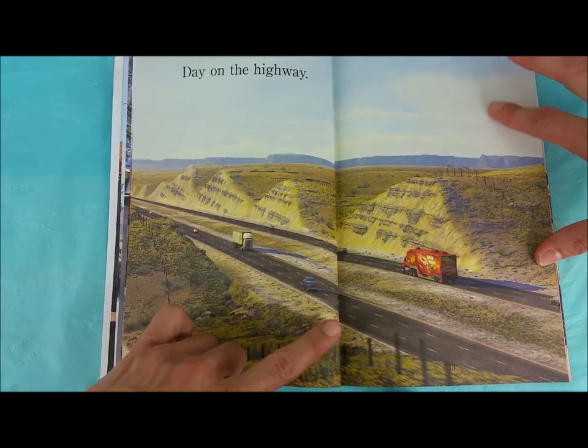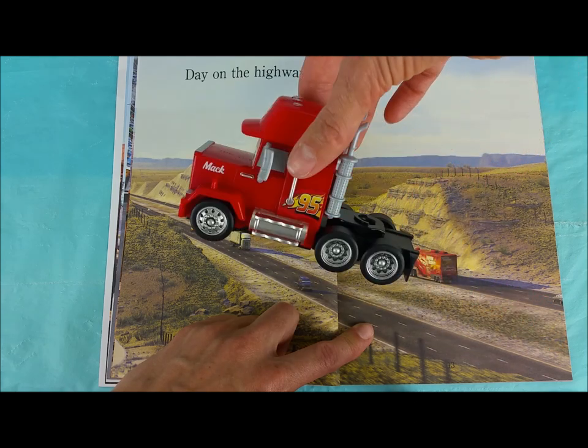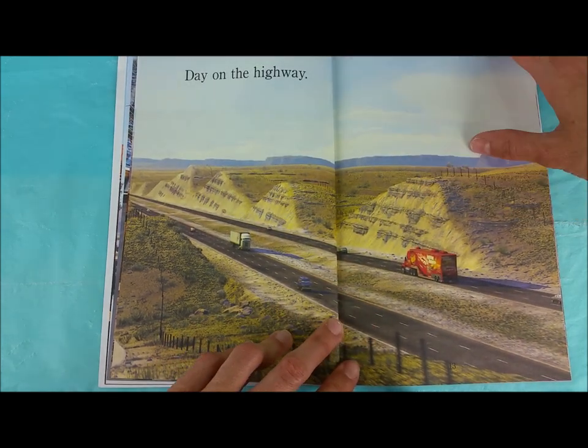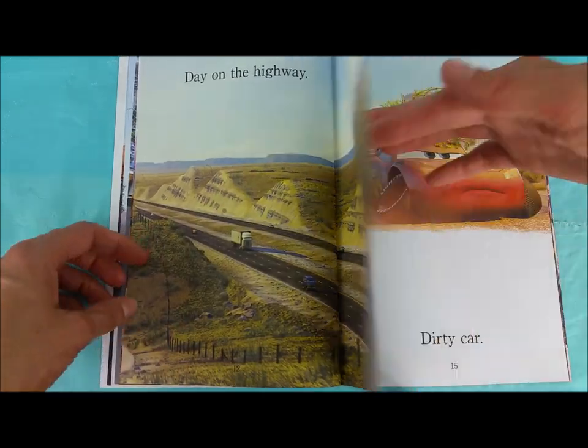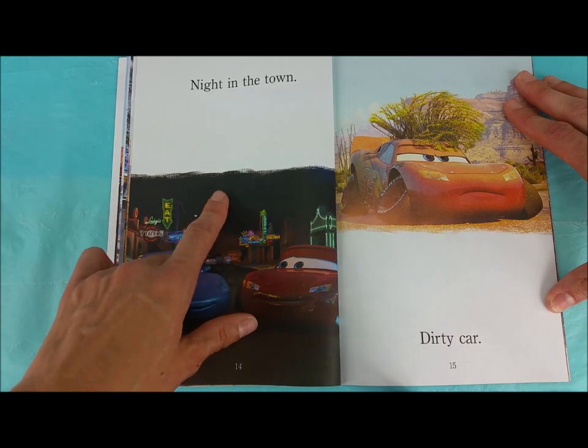Day on the highway! There's Mac right there — Mac is driving down the freeway in the day! Day is when the sun is out and the sky is bright and everything is light. Night in town! Night is when it's dark and the sun isn't out.